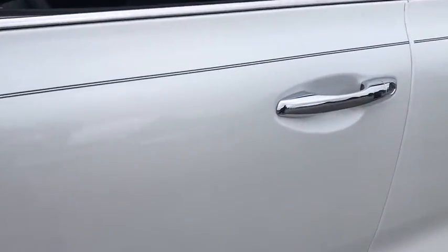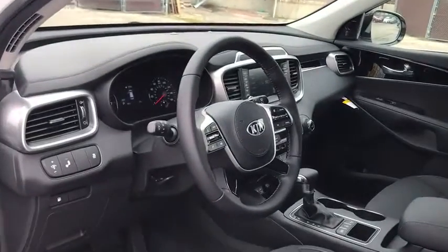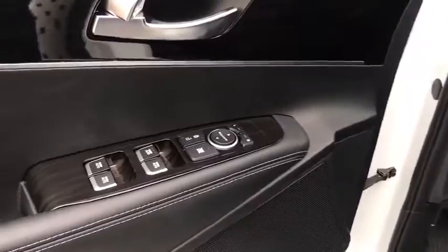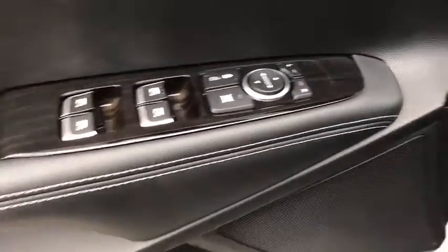Traction control, dual airbags, leather-wrapped steering wheel, alloy wheels, power steering, four-wheel disc brakes, trip computer, security system, rear window defroster, power windows, electronic stability control.